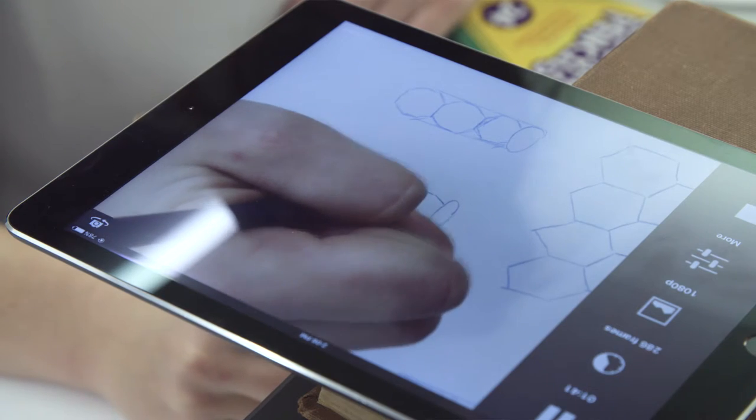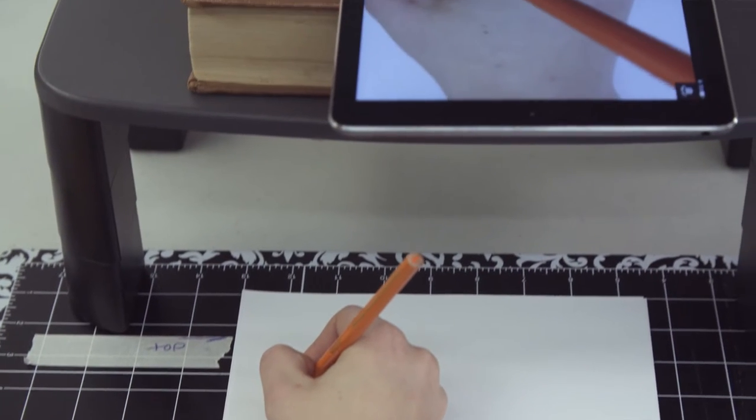Our group chose the Lapset one because we thought it would be best to portray our subject with pictures and our voices.